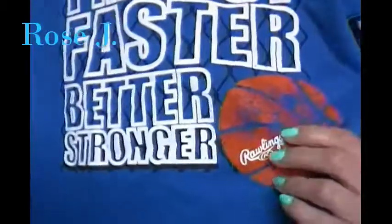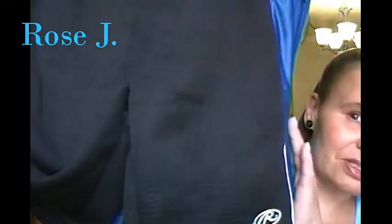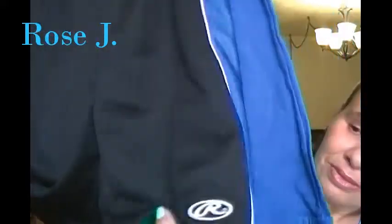This is for baby JC. This is by Rawlings, which is a good brand. It comes with the shorts. How cute is that? And JC is a size 5/6, medium.